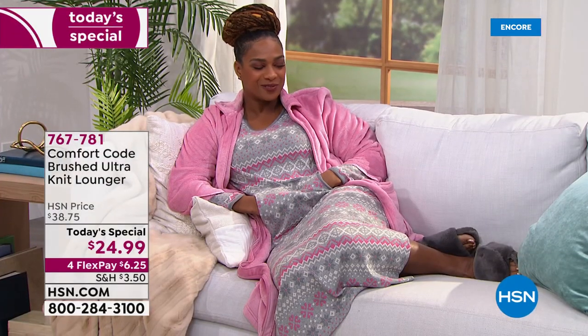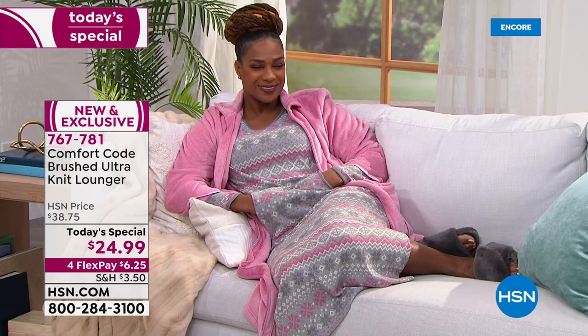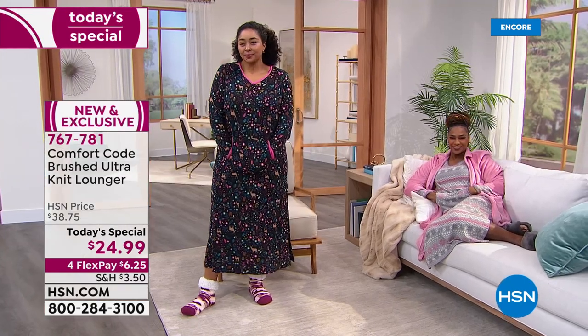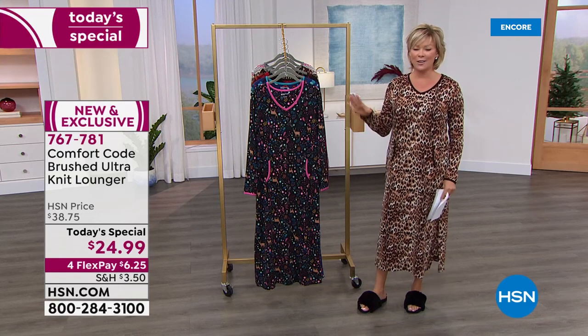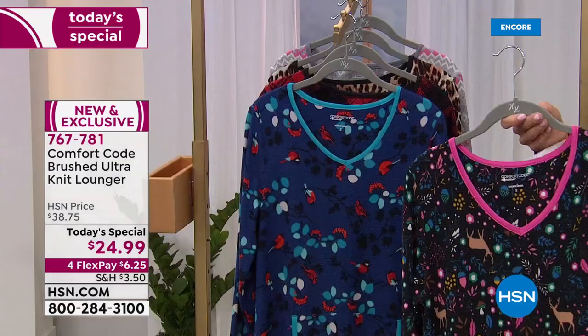But when you bound out of bed in the morning, you're always going to be appropriate. If you want to add that zip-front robe, that is available and coming up in the show too. This is our Today's Special — brand new and very exclusive, only here at HSN — and we have amazing prints, they're all so pretty.